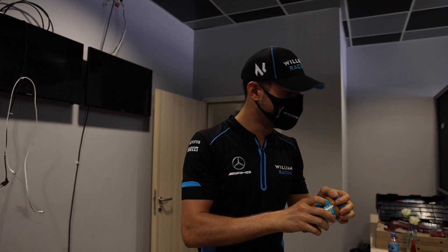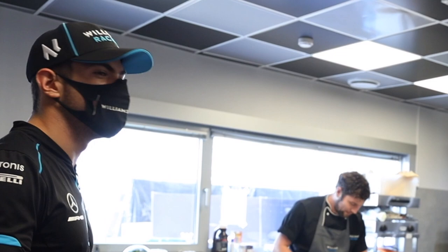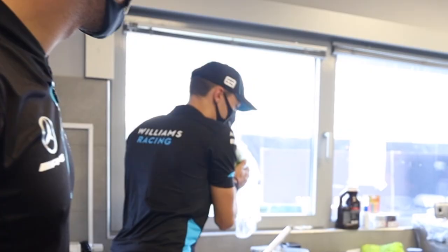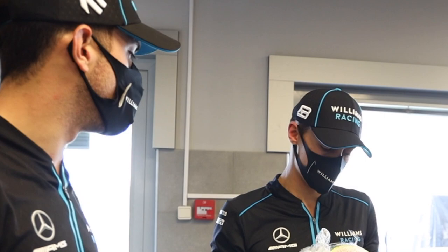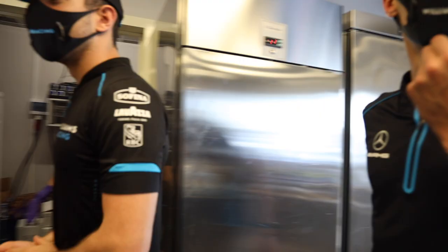The true athlete that Nicholas Latifi is. Well it smells very good in here — it smells of watermelon. This is just for George actually. The amount of watermelon this guy eats during a race weekend. It's very important to stay hydrated always. You go through one of these in a weekend. I probably do. I'll have that for lunch.